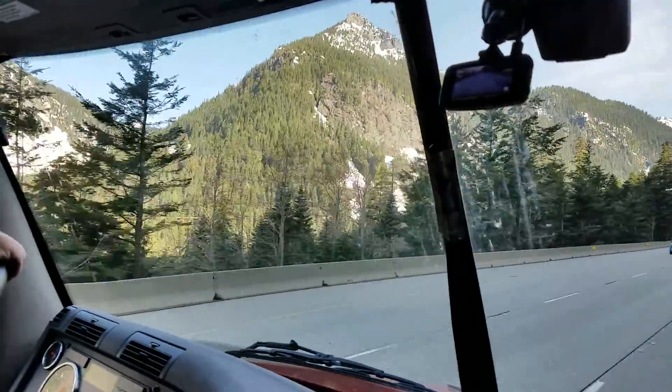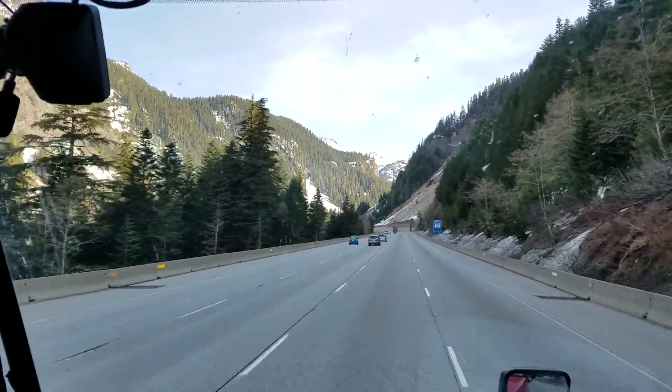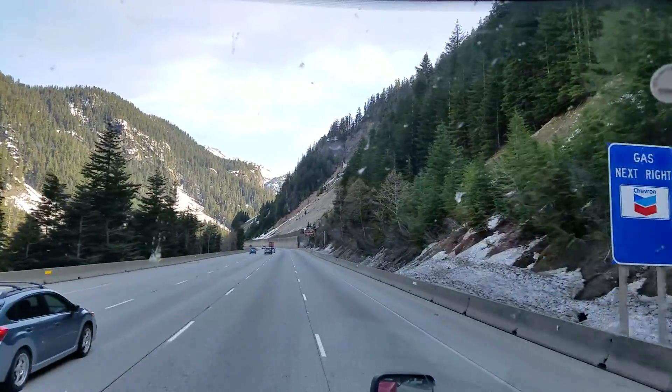Good morning everyone! We're on I-90 in Washington going eastbound and we wanted to share with you the beauty of these mountains.